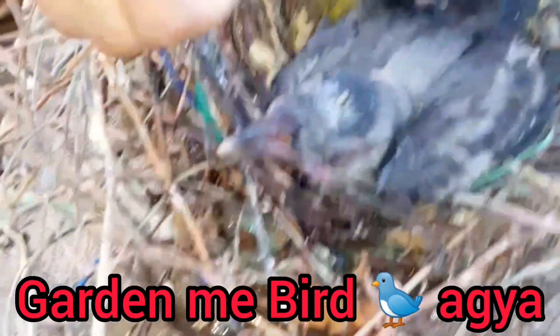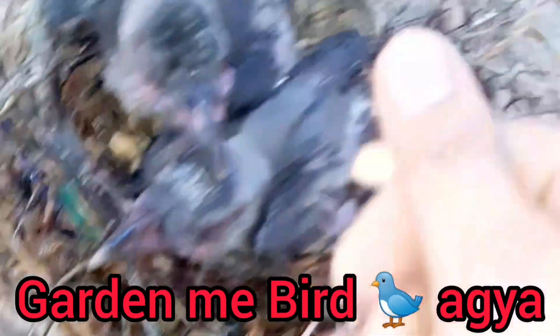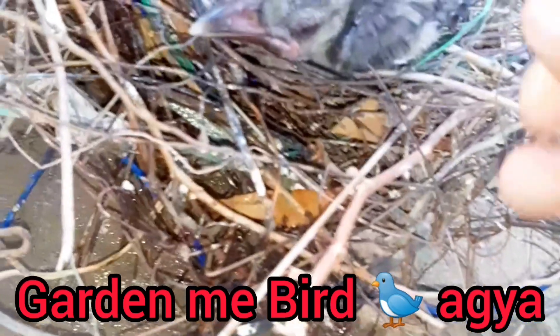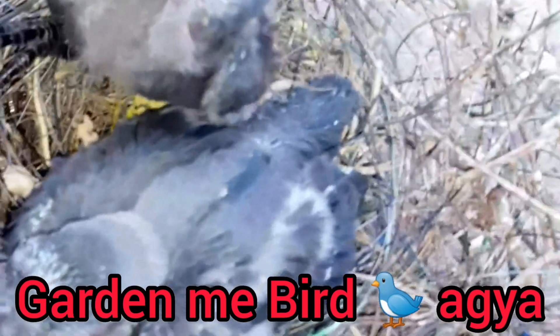Fertilising: Some plants benefit from regular fertilising during their growing season. Use a balanced fertiliser appropriate for your plant species.